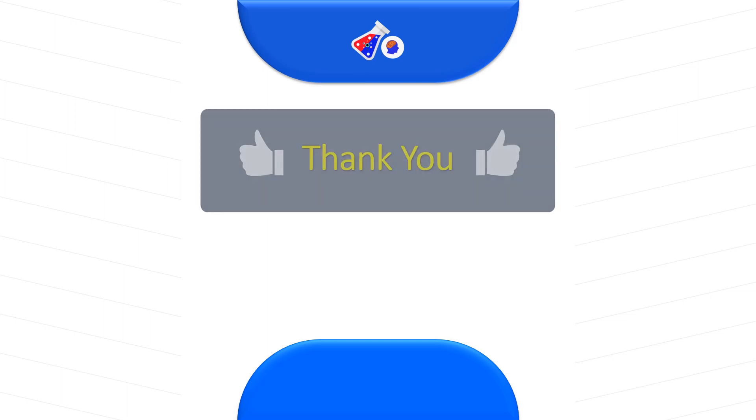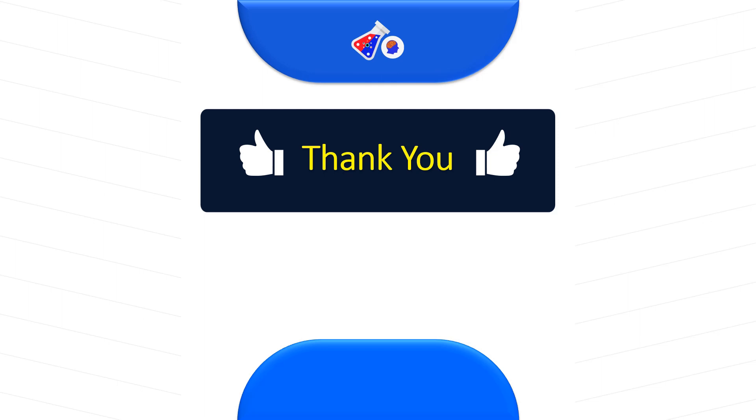Thank you for watching this video. Kindly share it with your friends who could benefit from this career, and make sure that you subscribe to this channel.